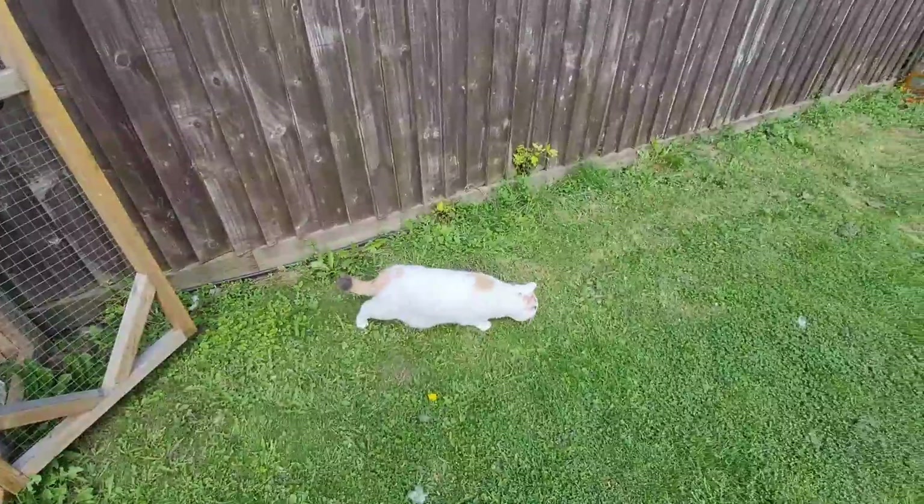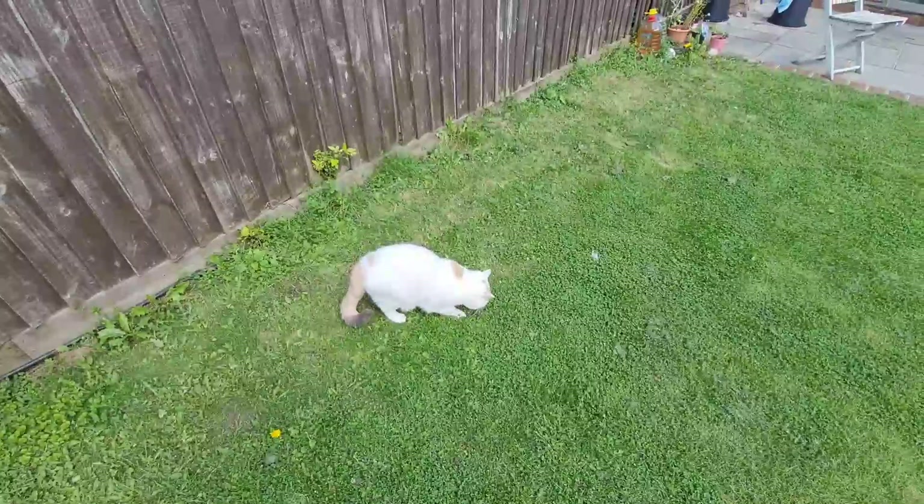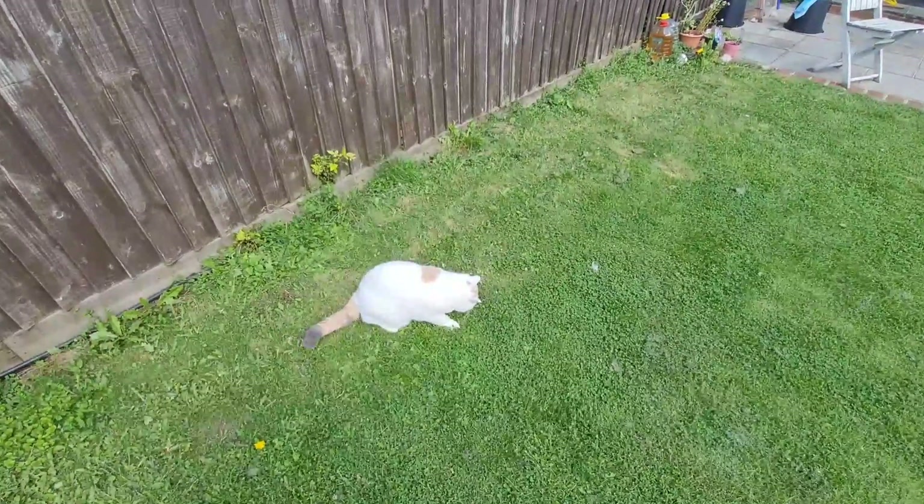I gave the grass a cut last night, as you can see — nice and short. Try and do it while it's easy to do.